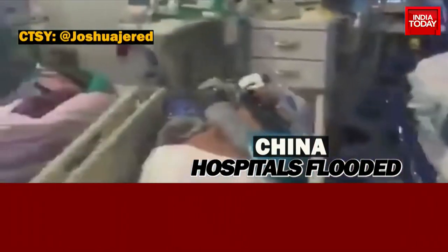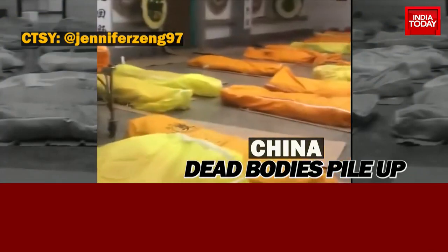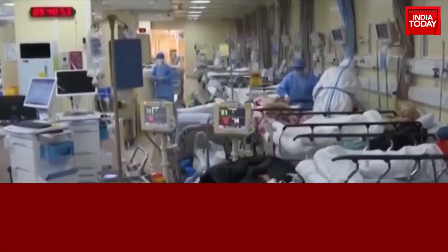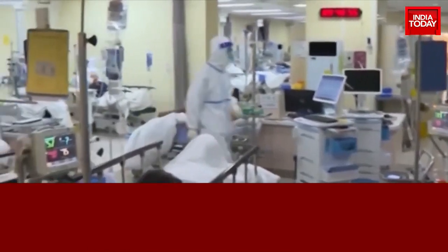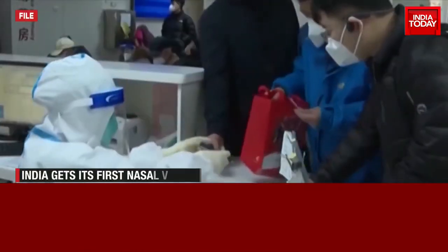Millions of infections and nearly 5,000 deaths every day — China is grappling with what is expected to be the biggest COVID outbreak the world has ever seen. And while the situation could get even worse for the country, India's COVID fight has got a big shot in the arm.